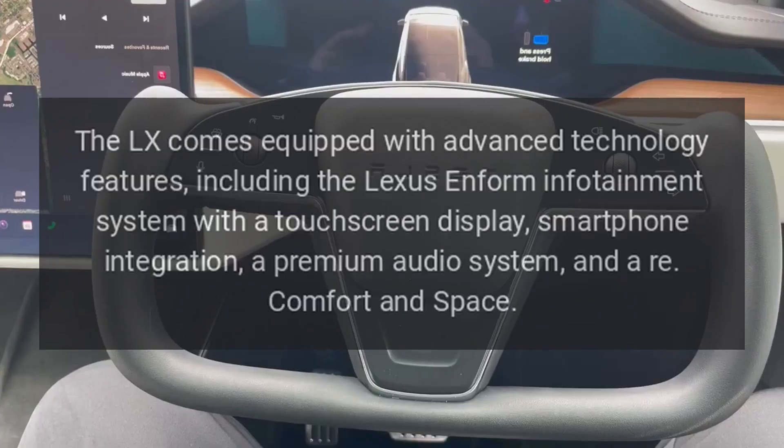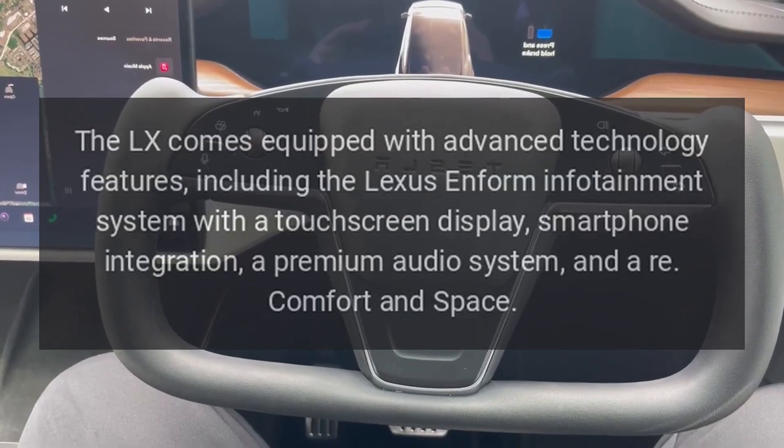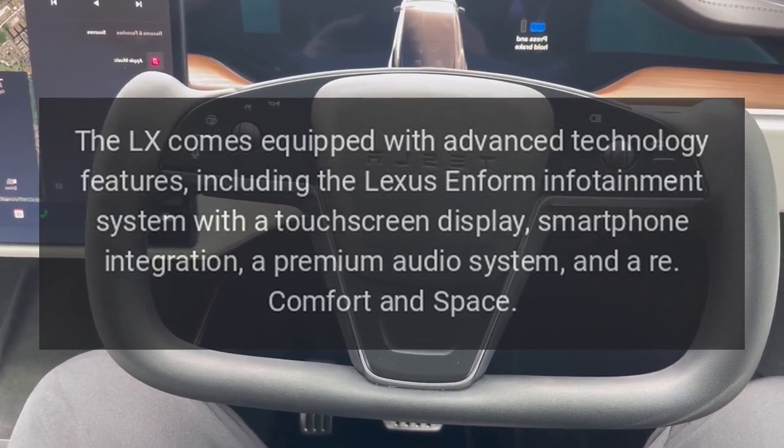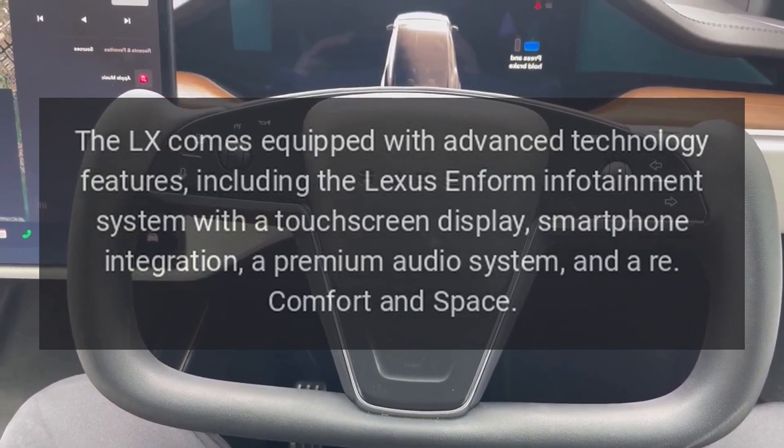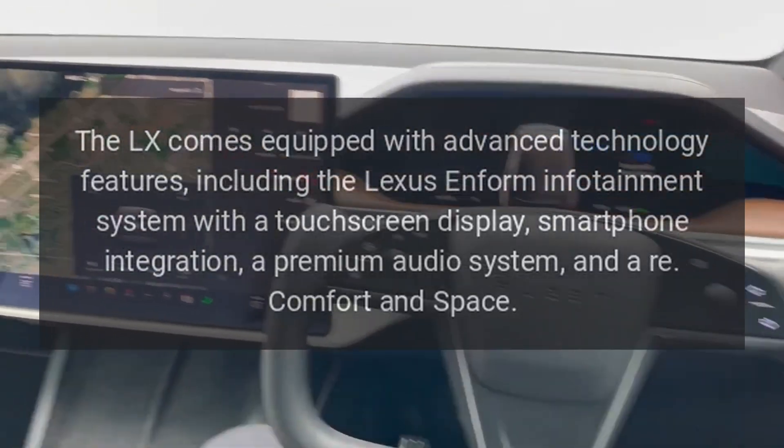Technology. The LX comes equipped with advanced technology features, including the Lexus Inform infotainment system with a touchscreen display, smartphone integration, and a premium audio system.